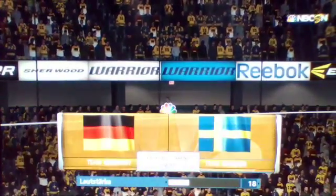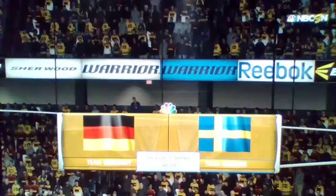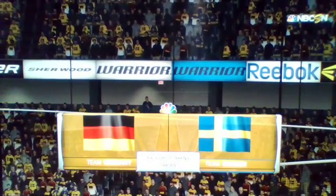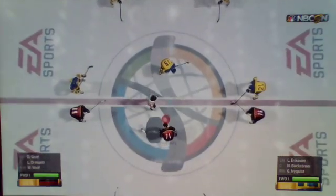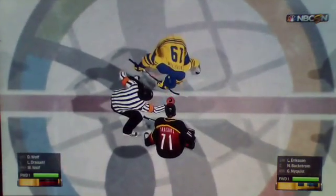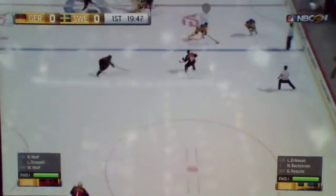Hi everybody, with Eddie Olchek and Ray Ferraro, I'm Mike Emory. This evening, we bring you two teams matched up as they've been so many times before. And before the face-off, I've been looking forward to this one for a while. Both of these teams have the ability to put the puck in the back of the net. Goaltending, as we know, could be the difference here.